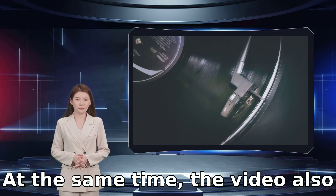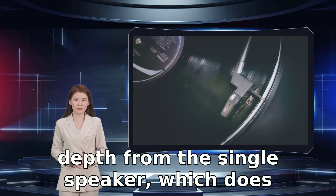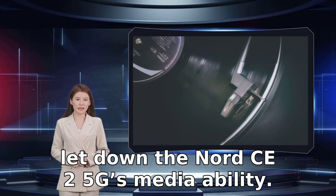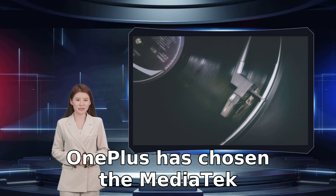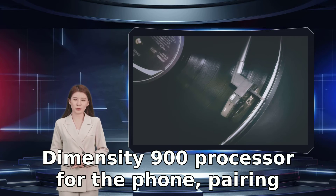Watching video content shows off the vibrancy of the screen and its ability to reveal detail in dark areas. At the same time, the video also highlights the disappointing lack of bass and depth from the single speaker, which does let down the Nord CE 2 5G's media ability.